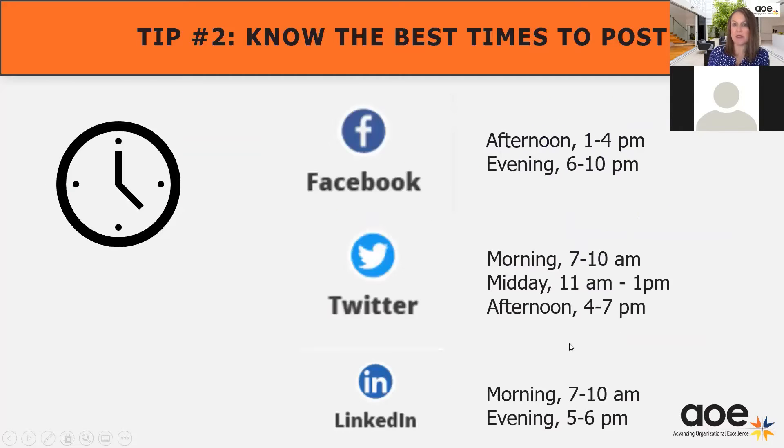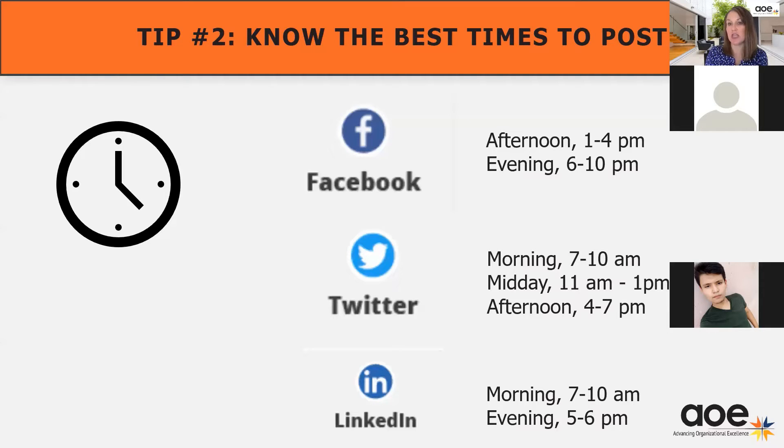The next tip is actually to know when the best times to post are. These times are shown in eastern time zone because that's where the majority of our clients are, but they would apply to where the majority of your target audience would be. For Facebook, it's in the afternoon or maybe the evening — that's when more people are looking at things. For Twitter, you can see more of the early morning. You can go to Facebook, Twitter, and LinkedIn or even just Google this topic to get the latest feedback. When to post times have actually changed greatly since the beginning of the pandemic because people are using their phones differently and interacting with social channels at different times.